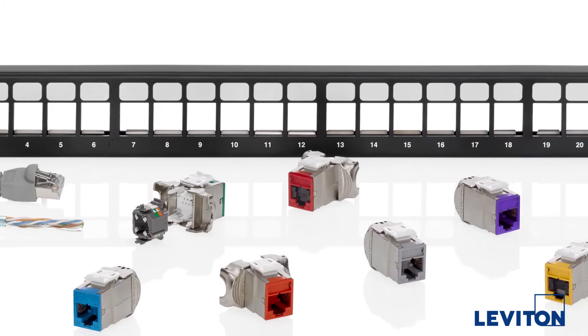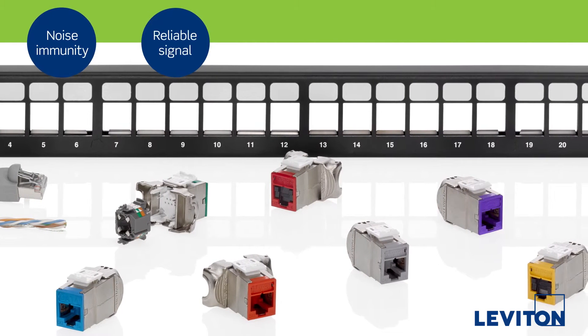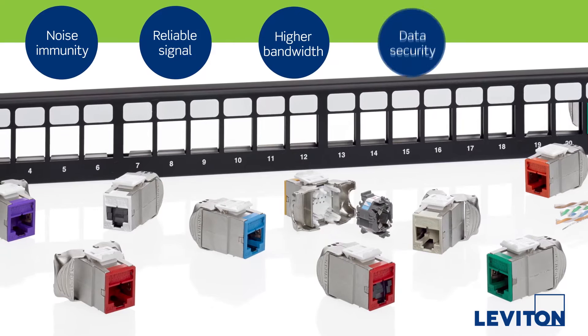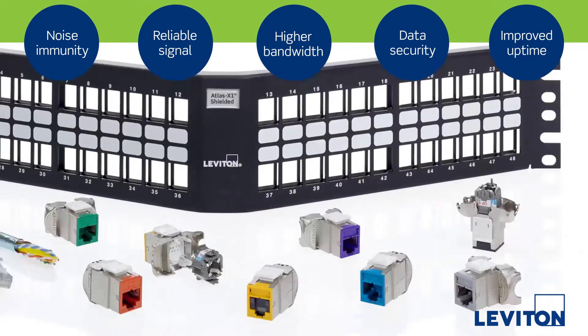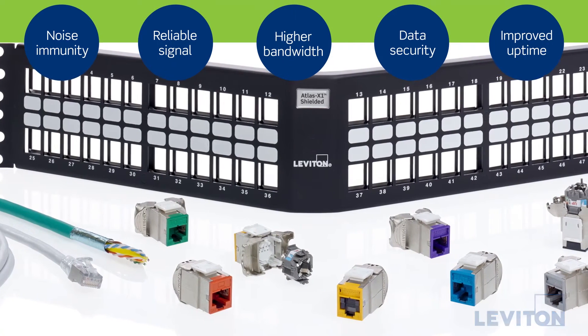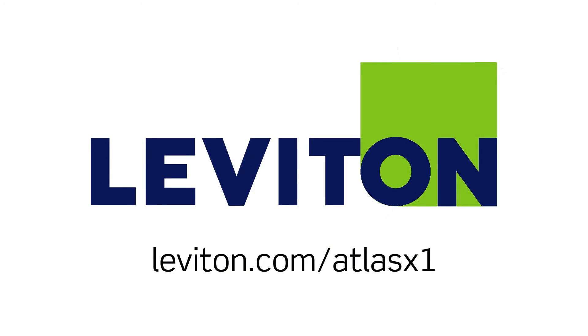If your network requires noise immunity, reliable signal performance, improved bandwidth, increased data security, or greater uptime, then the Atlas X1 shielded system is ideal for your connectivity needs. For more information, visit leviton.com/AtlasX1.